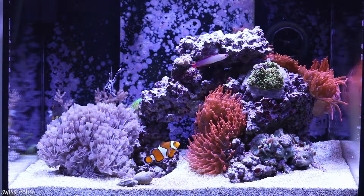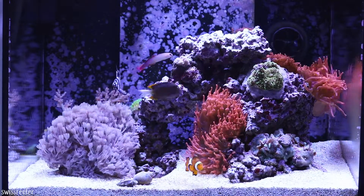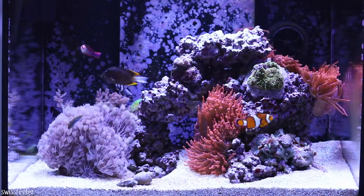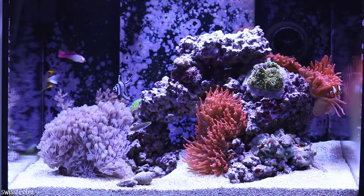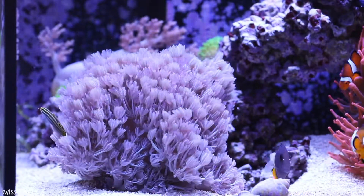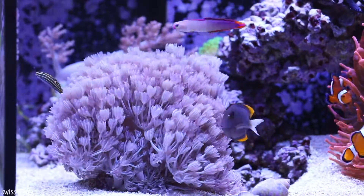This is what my tank looked like for months. I had a Tomini tang for about six months, but tank-only for grow-out. I gave him back a few weeks ago to my local fish store. It was a pain to catch that fish, but I made it somehow.